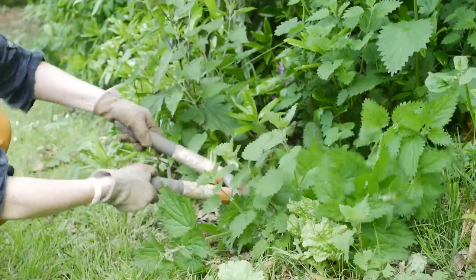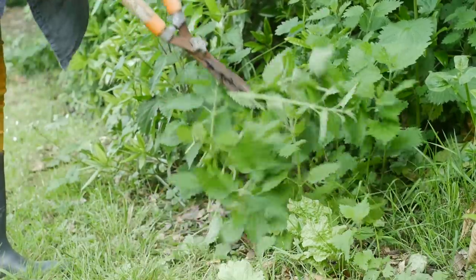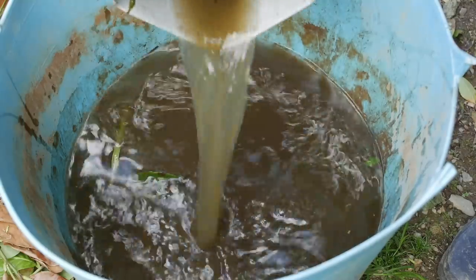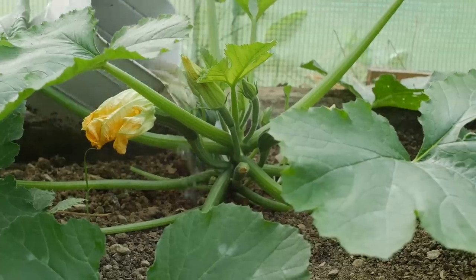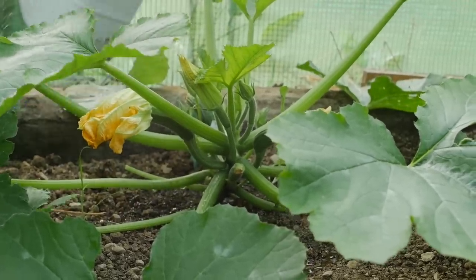A really simple fertilizer for the garden I use is nettles. Pop them into a bucket, let the rainwater fill up the bucket, and then a few weeks or months later you'll have this wonderful fertilizer that leafy green vegetables will absolutely adore. It will be nice and smelly but it's packed full of nutrition.